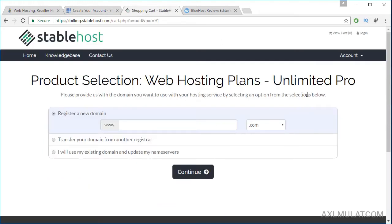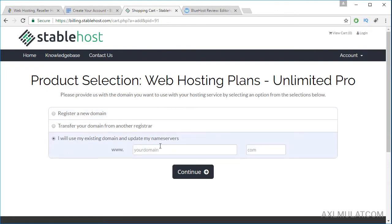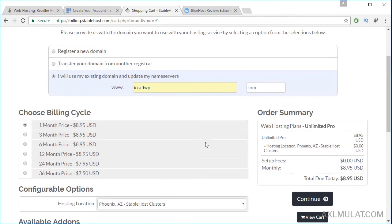Let's go to StableHost. I choose the Pro package. I have my domain name. Let's see — we will choose the best option guys: 36 months, because I want to stay a long time with the web hosting service. If you choose one month, three months, or six months, that's too short. The best choice is 24 months, or the very best is 36 months. If you choose 36 months, the more you get a discount. The price is $270 — that's not final, it's not discounted yet.